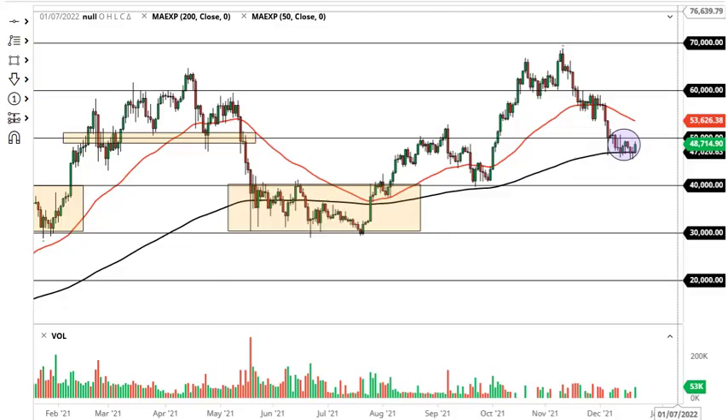From Daily Forex, this is Chris taking a look at the Bitcoin market. The 200-day EMA has offered support, and now it looks like if we can take out 50,000 then we'll go higher. The 200-day EMA is of course crucial, with 46,000 underneath being the floor.